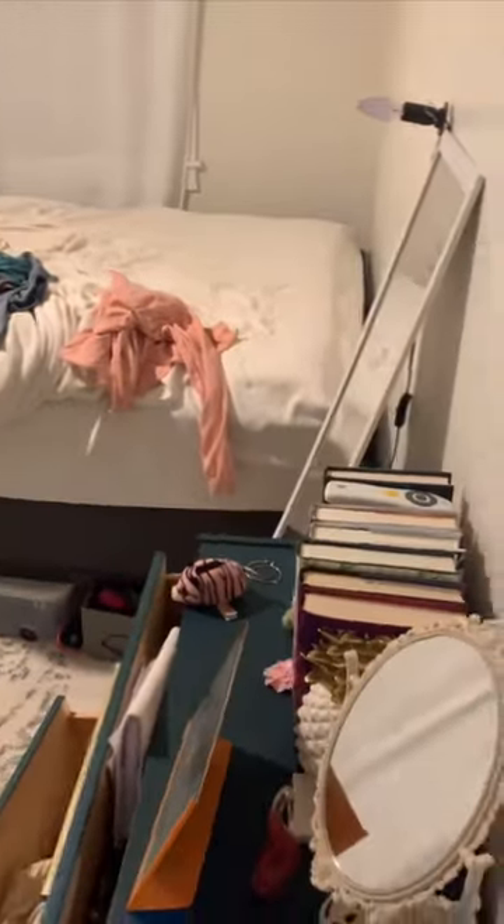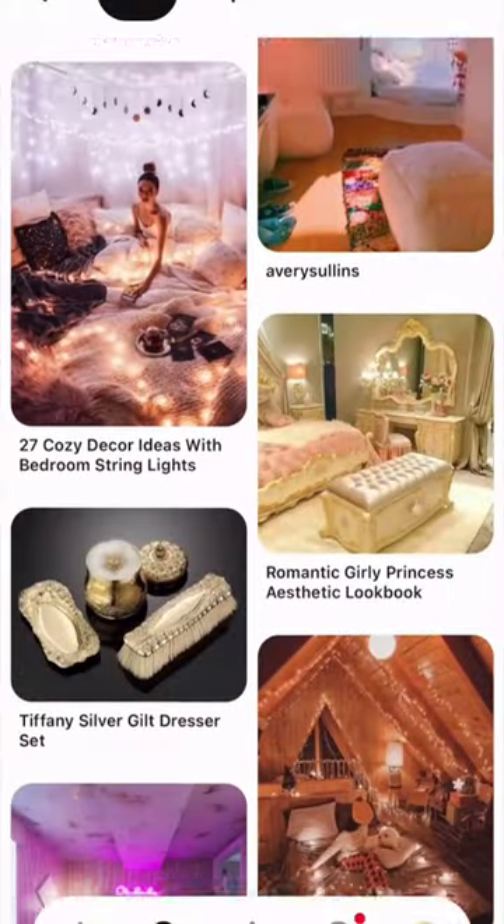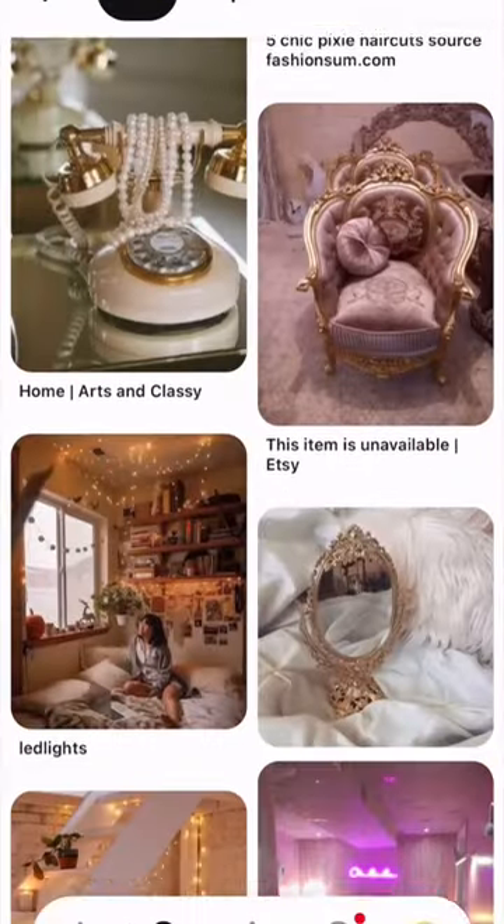My 14-year-old daughter is the last of my kids to get a bedroom makeover. I had her pin rooms she likes so I could design around that. She likes kind of a magic cottage or a vintage historic with a touch of glam.